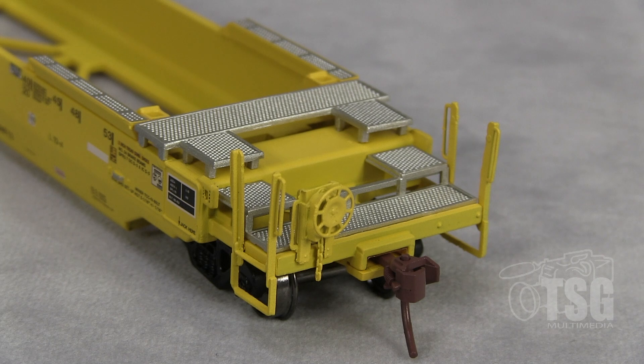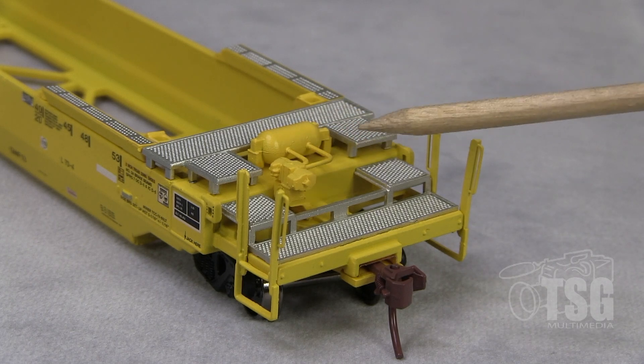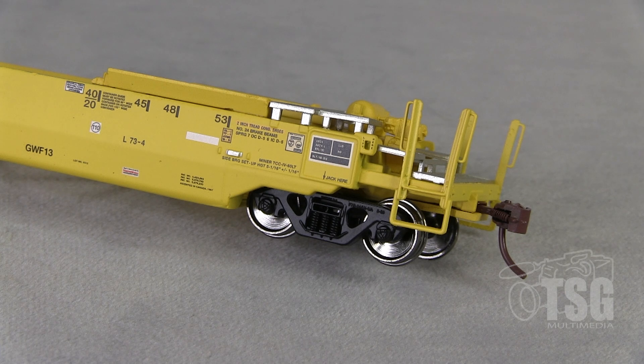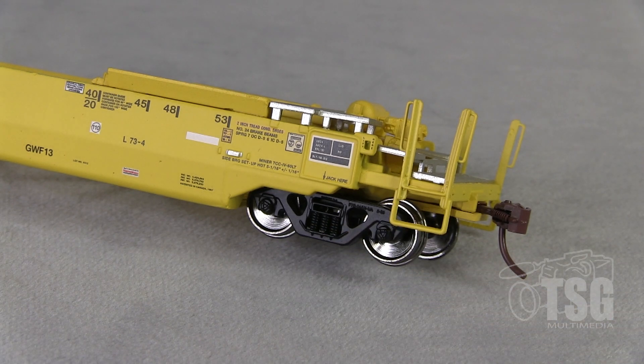We're going to look at the A and B ends on this car, because the B end has an individually applied brake wheel with chain detail. There's a combination of walkways here — some of them are photo etched and some of them are plastic, but they all look really good. Looking at the A end now, it has a lot of brake detail with the piping and the air reservoir. Very cool. This is a McDonald Cartier coupler, so it's a metal coupler. On the underside, these are 70-ton trucks, and you can see that there are three springs visible in here if you look carefully.